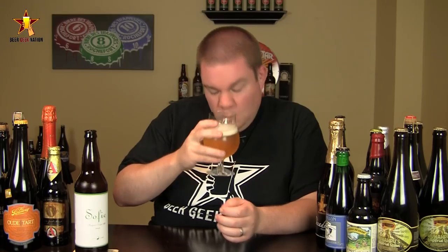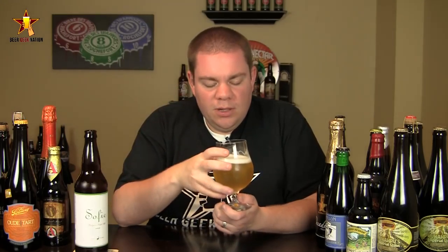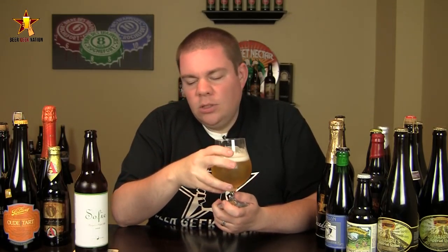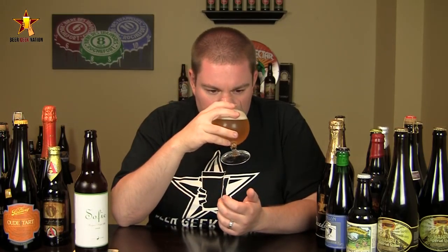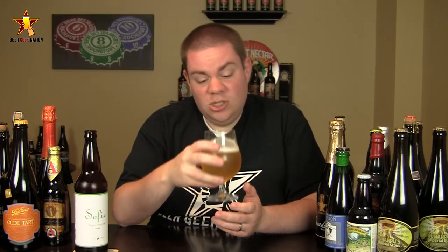Alright, the aroma on the Sophie. Wow, that's intense. Big, big orange peel. You get that funky, barnyardy smell in there. A slight lactic note. A little bit of a tartness, like a lemon peel. Nice breadiness. A touch of spiciness — a black pepper, earthy kind of quality in there as well. A little bit of sweetness. Just a really, really bright smelling beer.